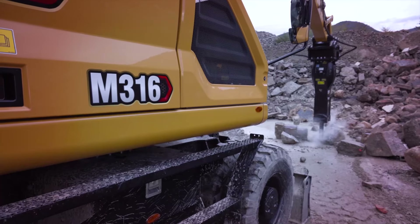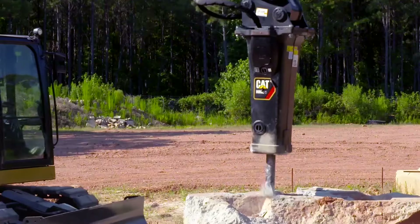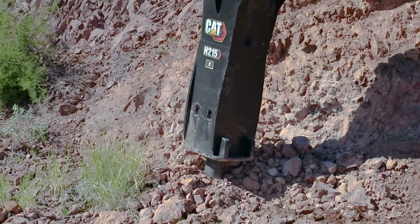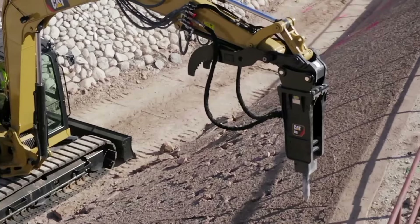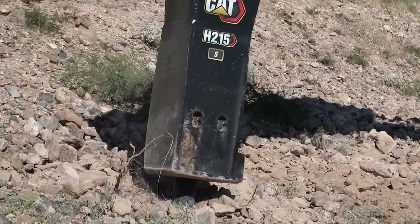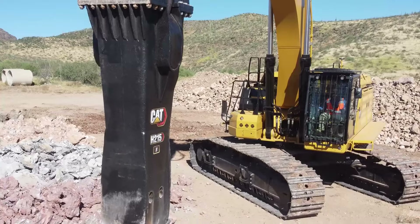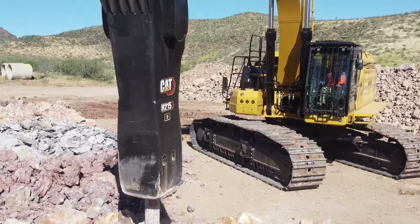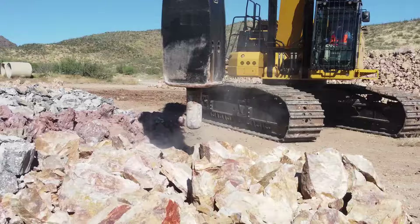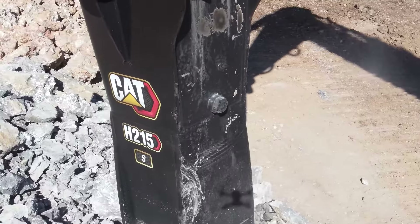To boost productivity even more, take a look at CAT hammers, which come in small, medium, large and extra-large versions. This powerful range gives you power where you need it. There are different lines of hammers available: the premium hammers are known as the Performance Line, while the GC hammers are called the Value and Value Plus lines. The premium hammers use oil-fired pistons to ensure 100% power is available for every impact blow. They are reliable and durable, as well as being easy to operate and maintain, and they feature a unique suspension system that improves recoil and protects the carrier.